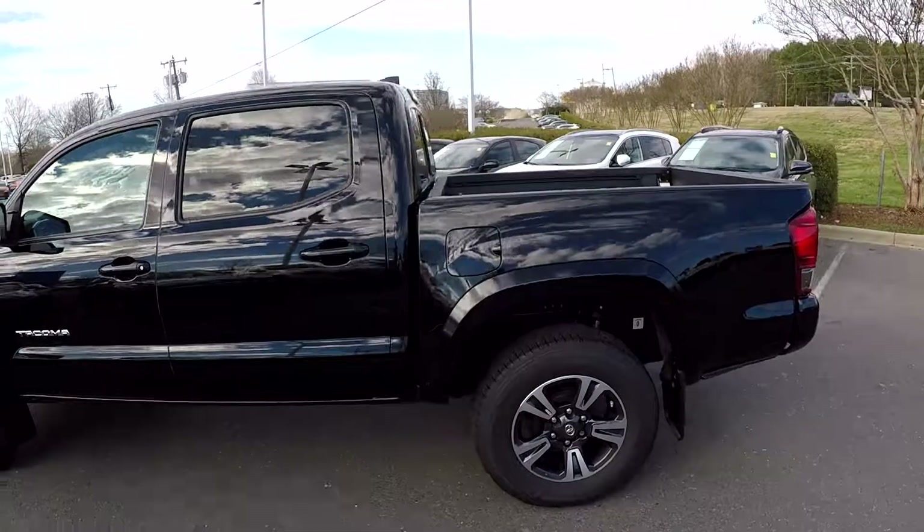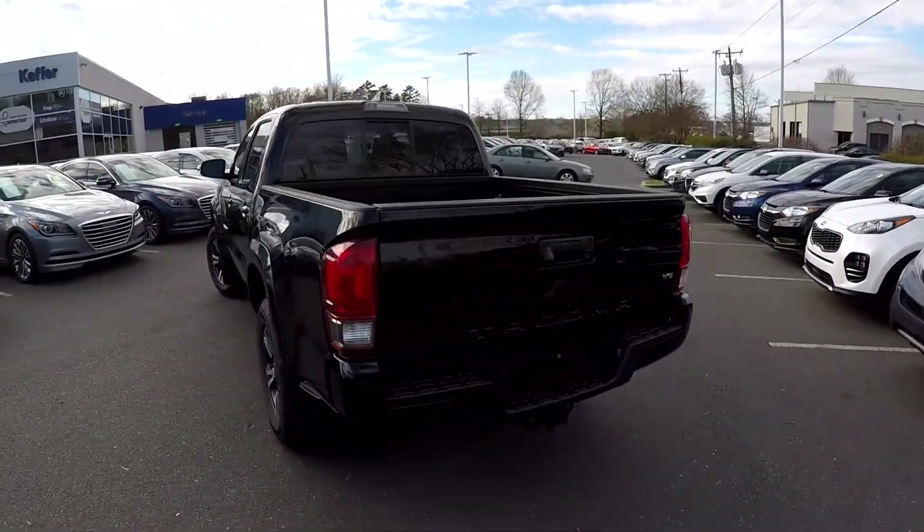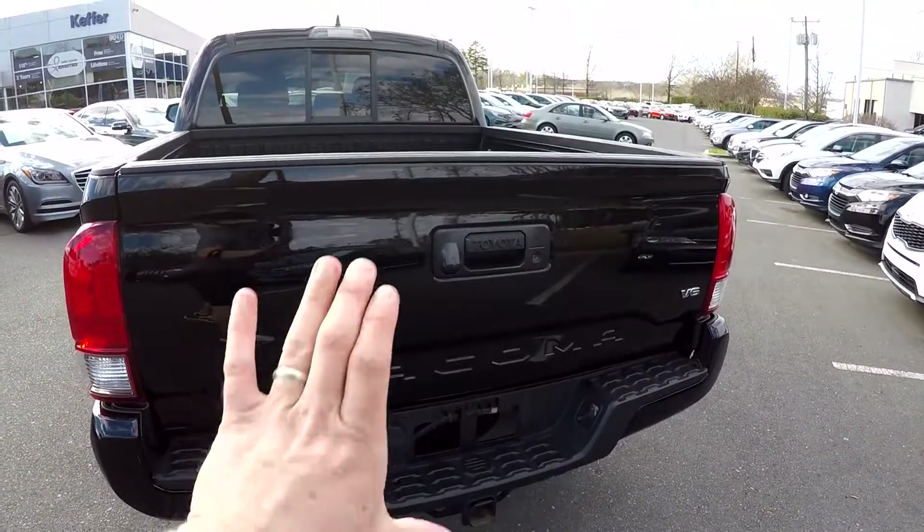We're looking for any dents, dings, or scratches. Everything on the driver side looks great. Coming around to the back, you've got your trailer tow and a backup camera integrated right here at the rear.